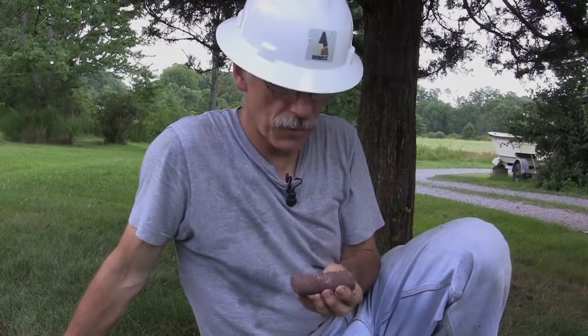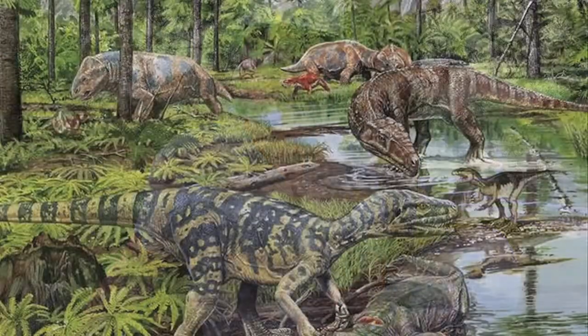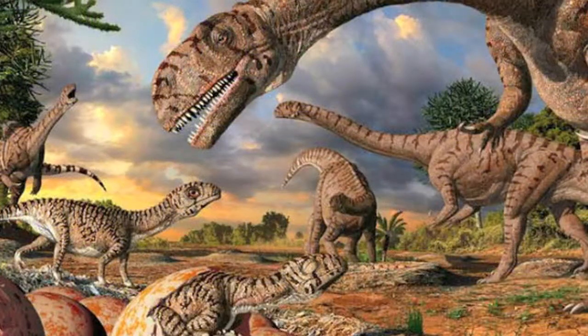This extinction at 201.5 million years ago — one of the largest in Earth history — was a time when dinosaurs had evolved. They appeared on the Earth about 225 million years ago and were diversifying, but very slowly. Other kinds of carnivorous and herbivorous animals were dominant on the Earth, but the extinction wiped out the dinosaurs' competitors, and we think that's why they took over the world at that point.